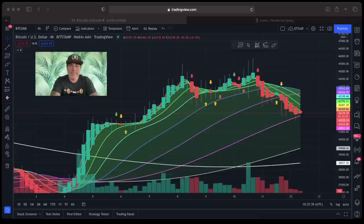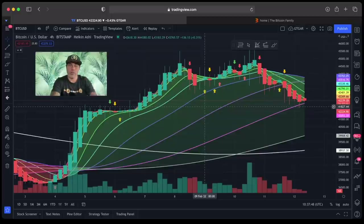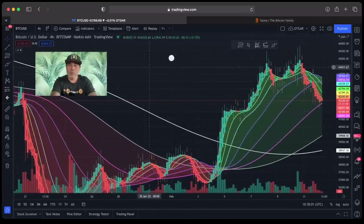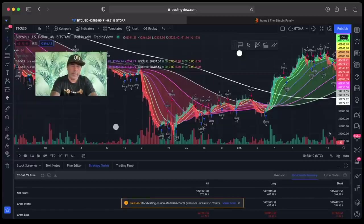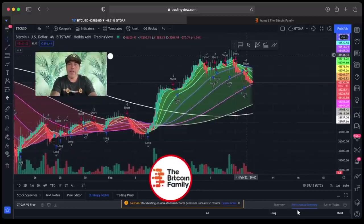This is the indicator, guys. It looks really cool — it has beautiful colors and works like a traffic light: green, orange, and red. I'll give a full explanation in the next video. It works with moving averages and the green, red, and orange areas each have their own explanation. We even integrated moon cycles — you can see moon cycle points at the top. You can also track and test your strategy to see how much profit the indicator would have made.